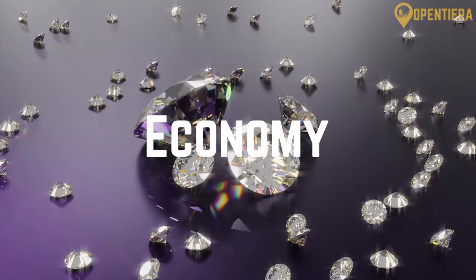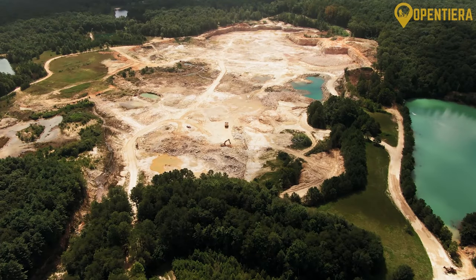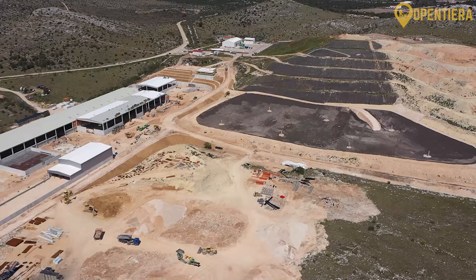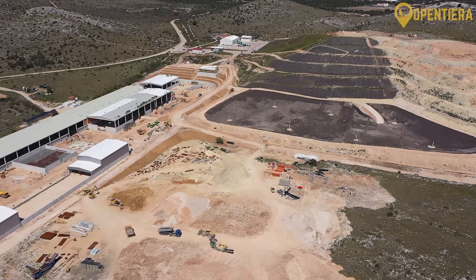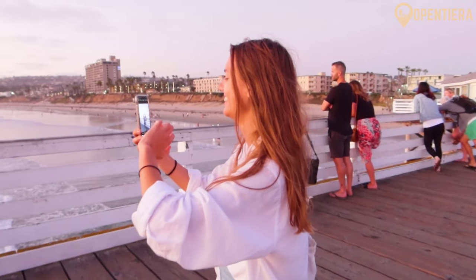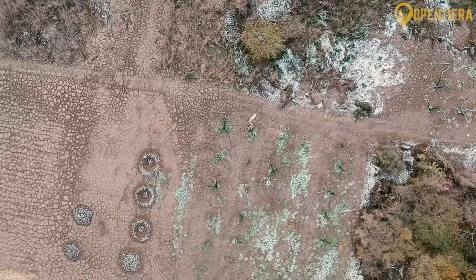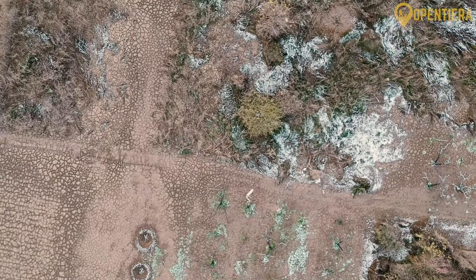Botswana's economic growth has been driven predominantly by its rich diamond resources. The World Bank estimates that diamond mining contributed over 70 percent of export revenue as of 2022. Botswana is actually the world's second largest diamond producer by value after Russia. Beyond minerals, Botswana also derives decent revenue from tourism, financial services, subsistence agriculture and cattle farming. However, issues like drought, unemployment and over-reliance on diamonds pose risks for sustained growth.